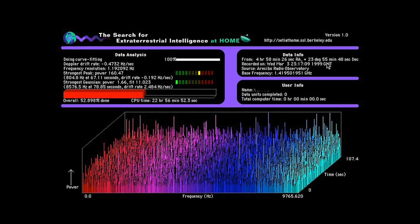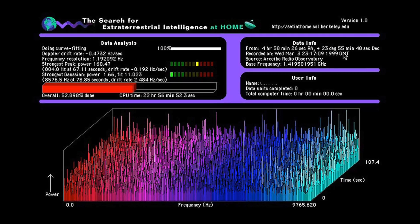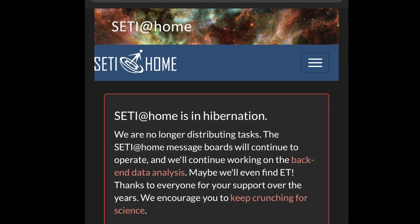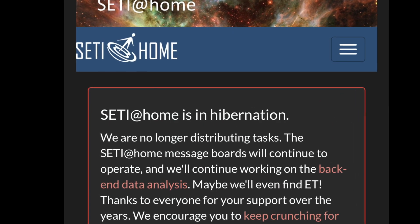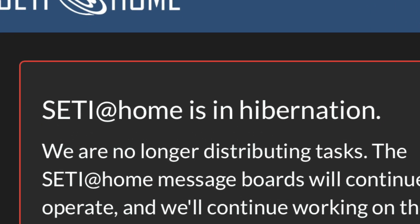For those of us that experienced bulky monitors and slow dial-up modems in the 90s, this concept may sound familiar. The now-retired SETI@Home project is one of the first Citizen Science projects that used participants' computers while in screensaver mode to help crunch scientific data looking for artificial signals from space.